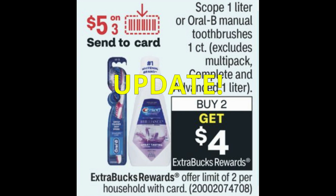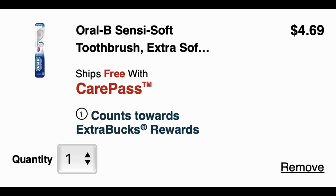The next update is on the Scope Oral-B manual toothbrush deal — buy two, get a $4 extra buck. In my CVS best deals video I posted a scenario maxing out the deal by grabbing four toothbrushes. The $4.69 toothbrushes are the Oral-B Sensi Soft and they are included in this extra buck deal. I'm going to update the printable list with this deal. If your store has them, work with whatever toothbrushes they have, but add these into your scenario because it will definitely make it a better deal.